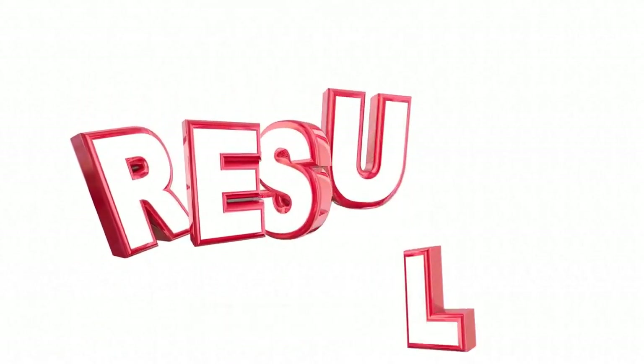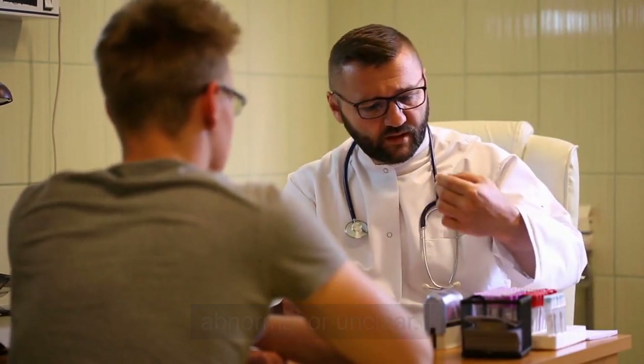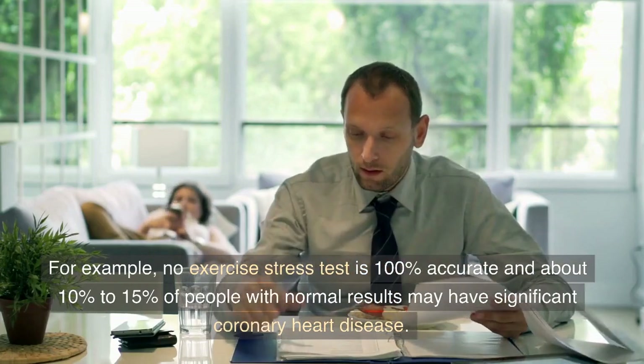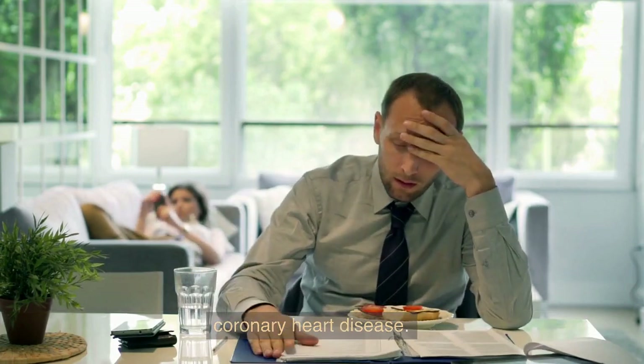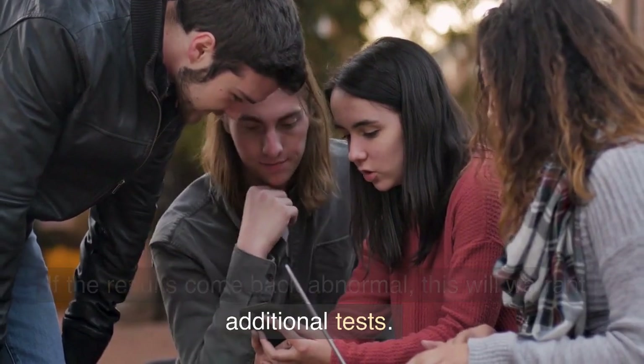Interpreting the results: the findings will either indicate everything is normal, abnormal, or unclear. For example, no exercise stress test is 100% accurate, and about 10% to 15% of people with normal results may have significant coronary heart disease. If the results come back abnormal, this will warrant additional tests.